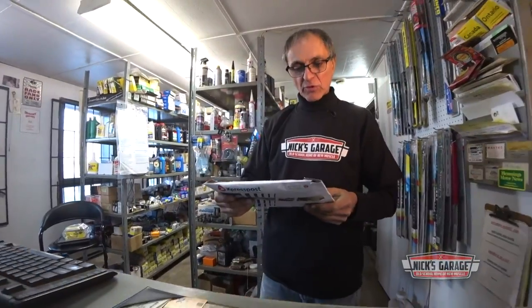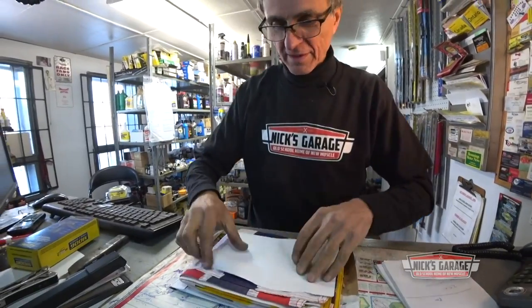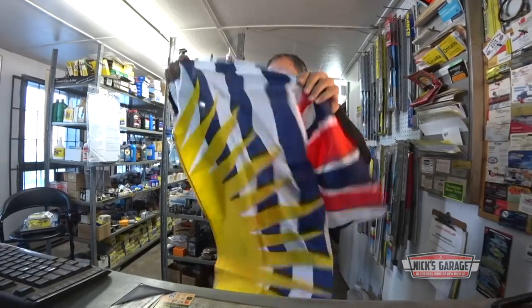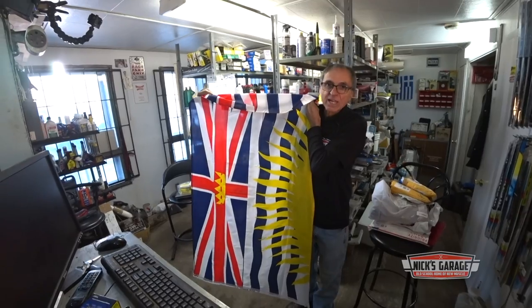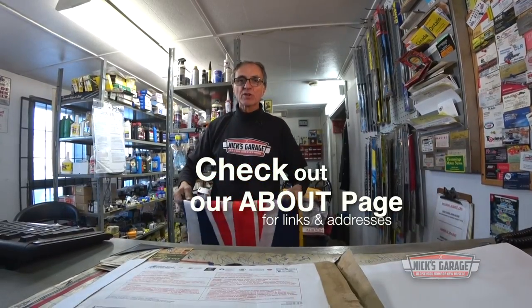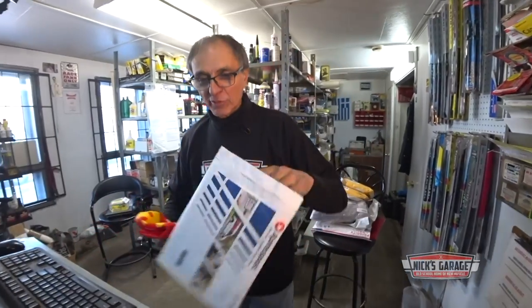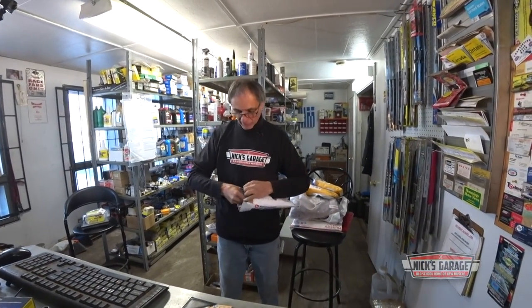And here's another one, and this one comes from Al from BC. 'Good stuff, keep it up.' Al from British Columbia. Here it is — the flag of British Columbia. Thanks, Al. And if you want to send something to Next Garage, you can find all the information and the address on the About page on our channel. We've been getting quite a few flags lately, and I wouldn't mind having a flag from every country in the world — or state, province, county, district, whatever. You send it to me and with pleasure I'll put it up in my shop. Take care.